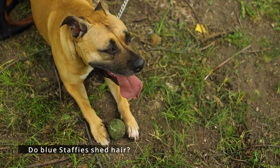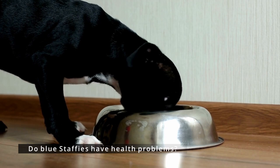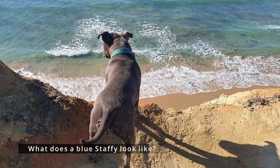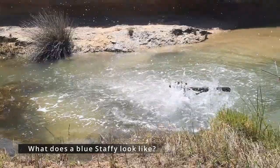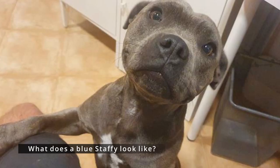Do Blue Staffies have health problems? Staffies are typically healthy dogs, although there are some genetic health conditions to be aware of, such as hip dysplasia, elbow dysplasia, patellar luxation, and juvenile cataracts. Staffies also suffer from allergies. What does a Blue Staffie look like? Most Staffies have the swimming ability of a lead weight — graceful swimmers they are not. But a Blue Staffie with their head above water looks remarkably like a seal, especially when they offer that wide-eyed look that pulls their ears slightly behind their head.